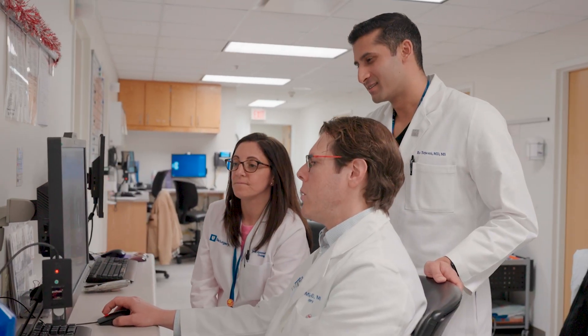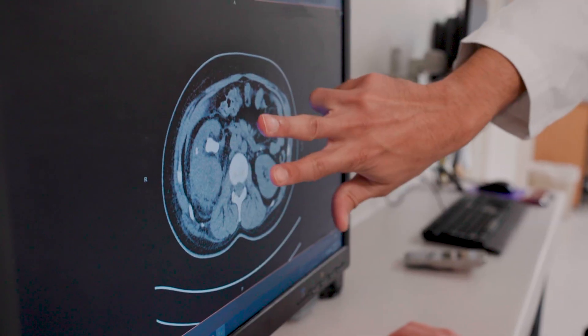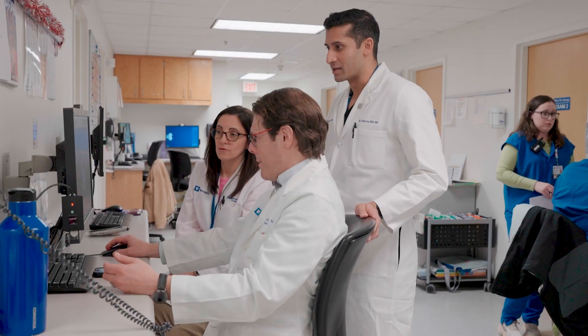Surgery may be recommended if a kidney stone can't pass out of the body naturally. Duke Urologists have helped pioneer a lot of the technology and techniques that we use to treat large kidney stones. We do hundreds of these surgeries here every year. There are two main surgeries that we use here at Duke.